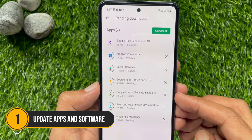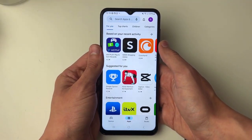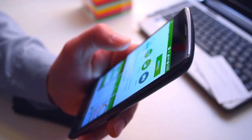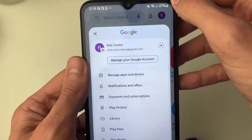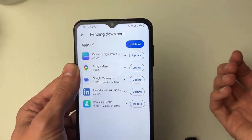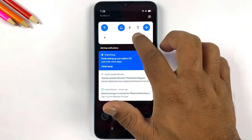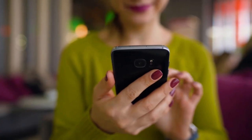Number 1: Update apps and software. Keep your apps and software updated. Developers regularly release updates that include performance improvements and bug fixes, which can help optimize battery life. Go to the Google Play Store, tap on your profile picture, and select Manage Apps and Device — check for any available updates and install them. Additionally, ensure your Android OS is up to date by going to Settings > System and tapping on System Updates. Keeping everything up to date ensures your device runs efficiently and consumes less power.